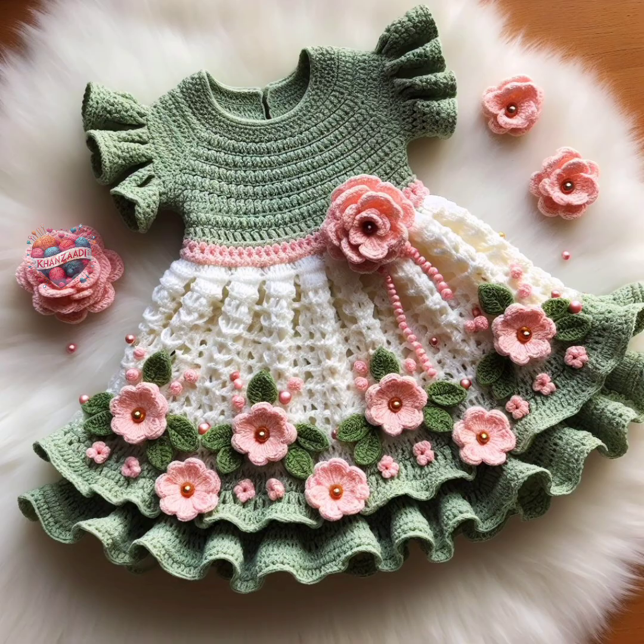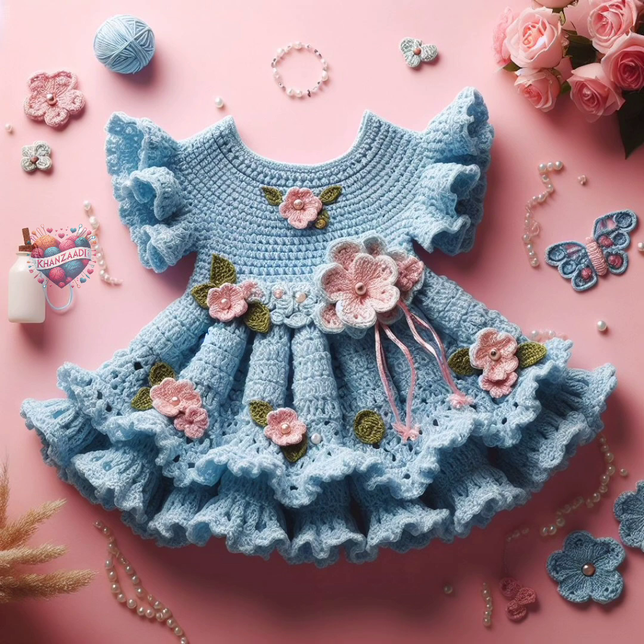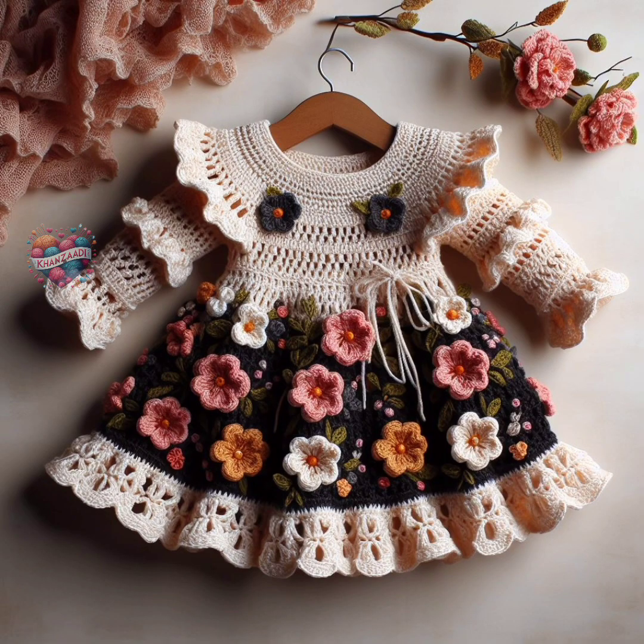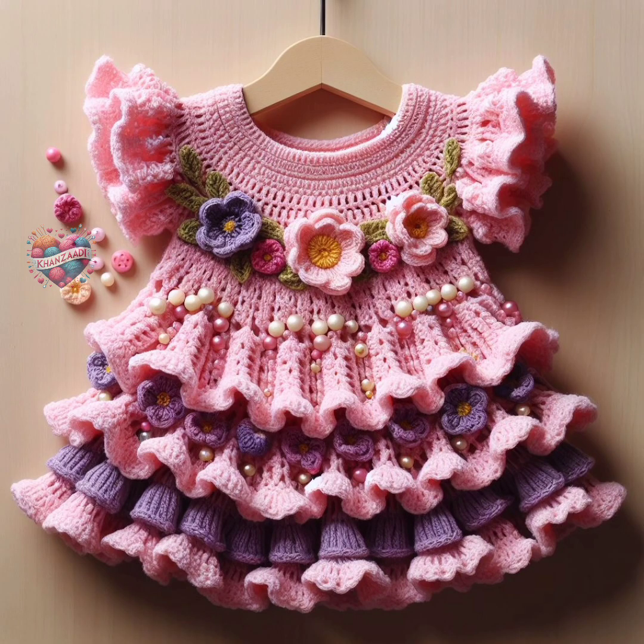Similarly, crochet dresses for babies and young children are equally enchanting. They can be made with lightweight yarn for warmer weather or thicker yarn for colder seasons, ensuring comfort and coziness. Crochet dresses often showcase intricate stitch work, such as shells, bobbles, or cables,